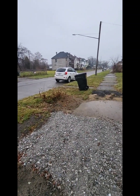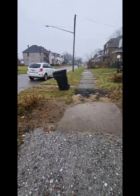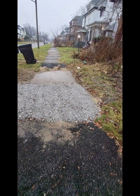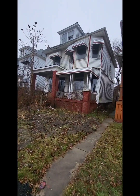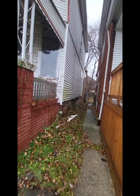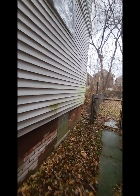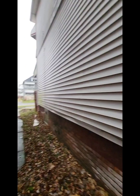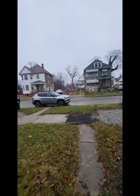Looks like there may have been some plumbing work done by the city — you can see where there's a trench coming from the street, which usually indicates some type of dig out that was done.